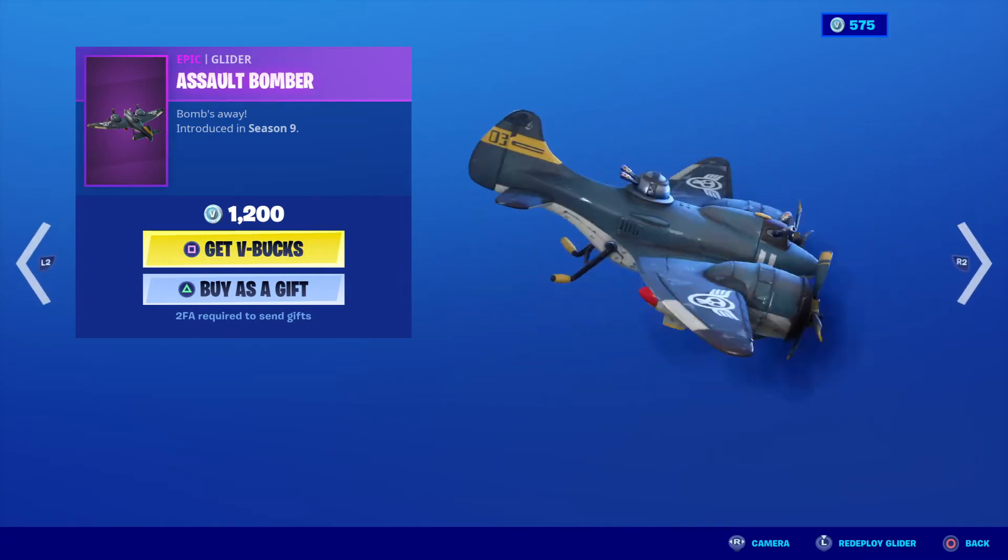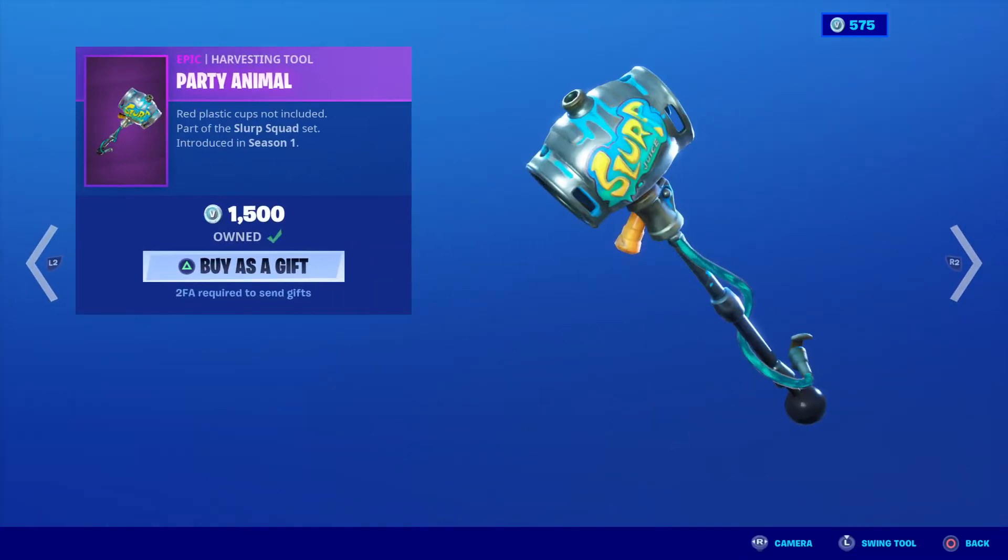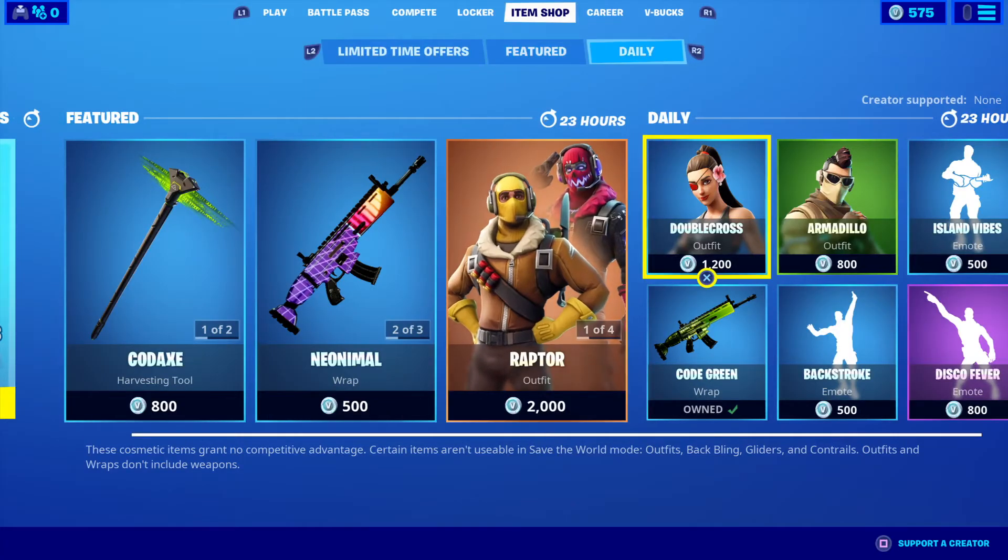Soul Bomber is 1200 V-Bucks and the Party Animal Harvesting Tool is 1500 V-Bucks.